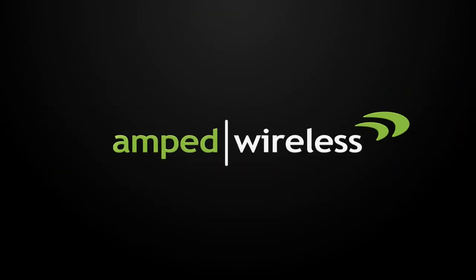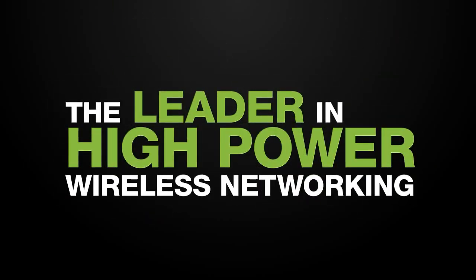So what are you waiting for? Get your Amped Wireless RE820 High Power Dual Band AC Wi-Fi range extender today, and thank you for watching.